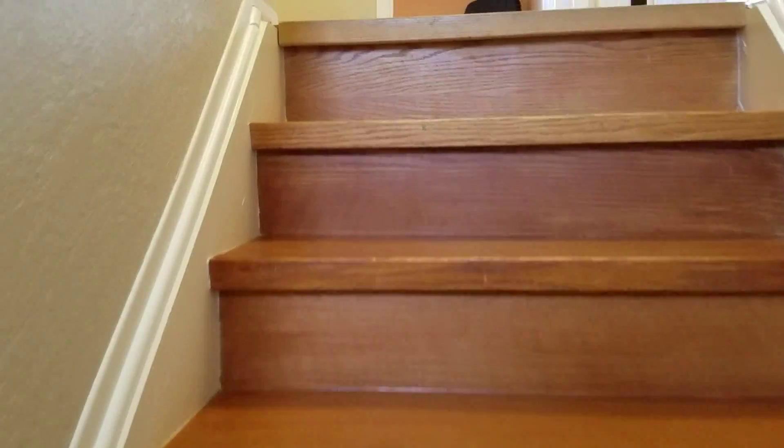There's the front door again where we came in. Going upstairs, we've got four bedrooms and two baths.